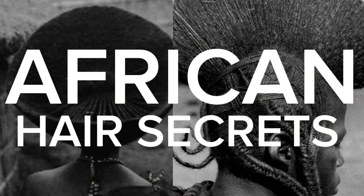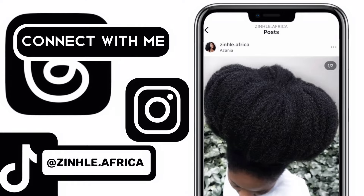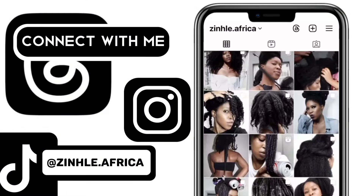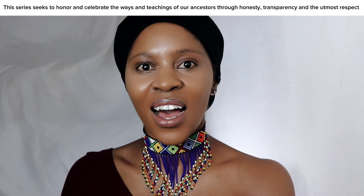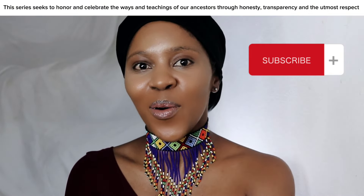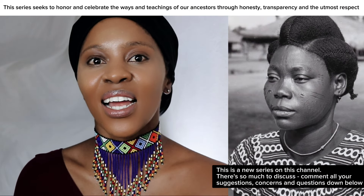Long-term protective hairstyling is something that I have learned from our ancient African ancestors. Welcome to African Hair Secrets. The art of long-term protective hairstyling.